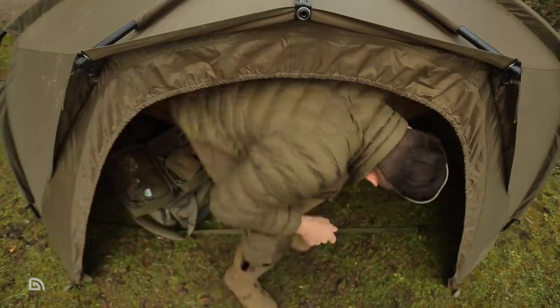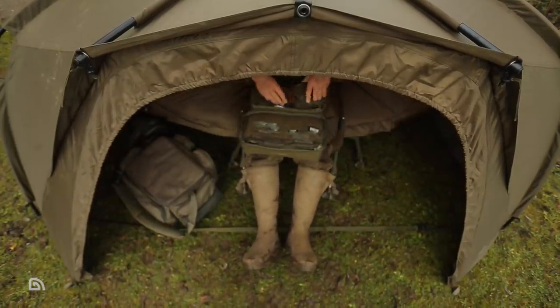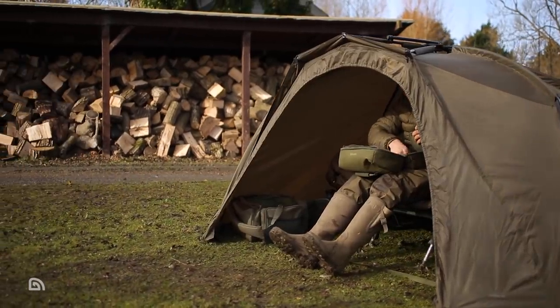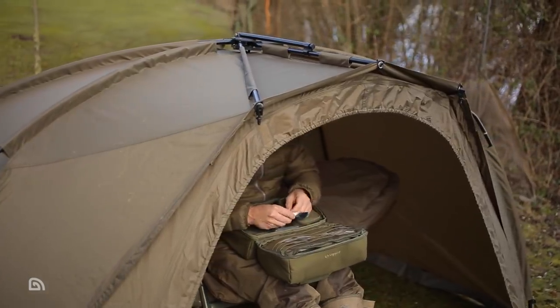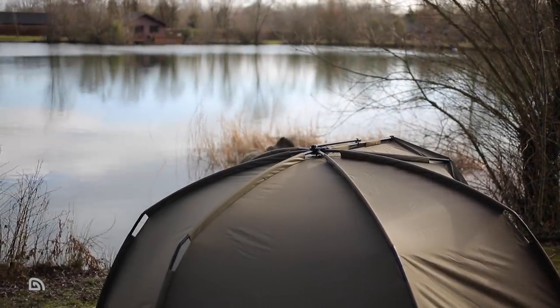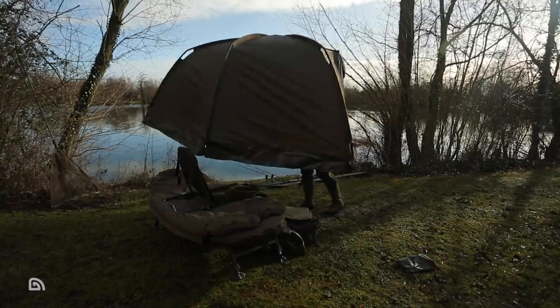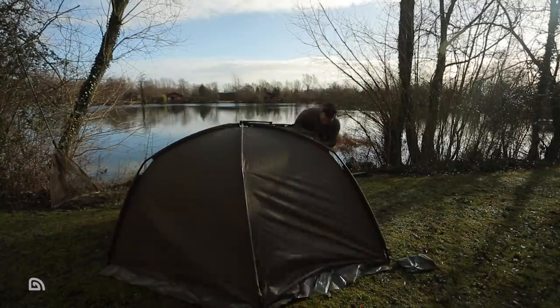With a low profile, these shelters are great for keeping stealthy when needed and hug the ground like a limpet in high winds. Although taller anglers might find the internal headroom of 125cm a little restrictive during longer sessions, if you're looking for a rapid-erect shelter for overnighters or day sessions where you'll be sat on a low chair, either of these shelters will tick those boxes and then some.